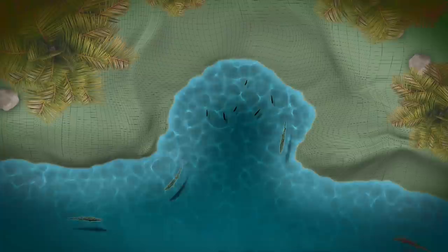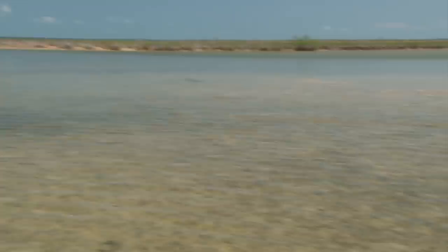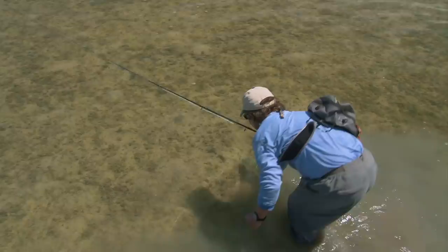In general, any amount of water movement produces good fishing, and whether the outgoing or the incoming tide is better really varies from location to location. Now that we understand what attracts game fish into shallow water, let's examine how we fly fish for them.